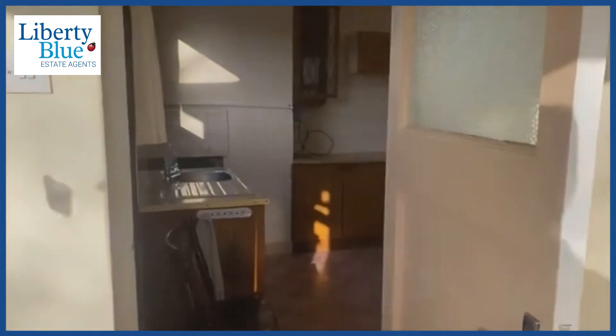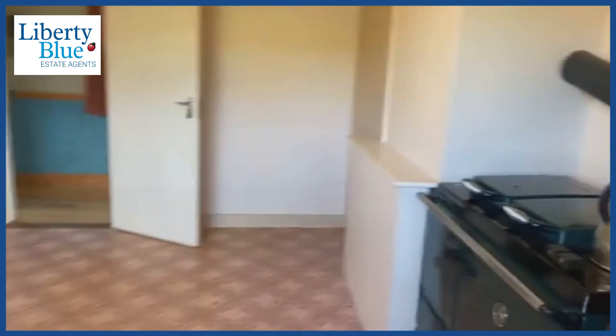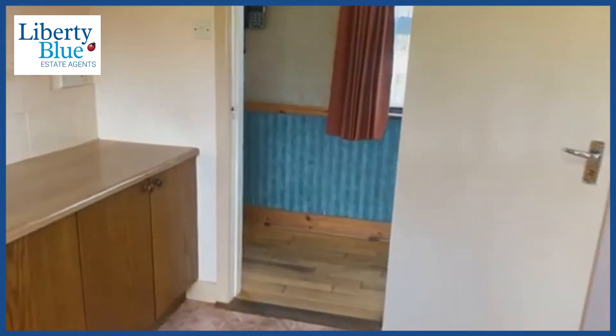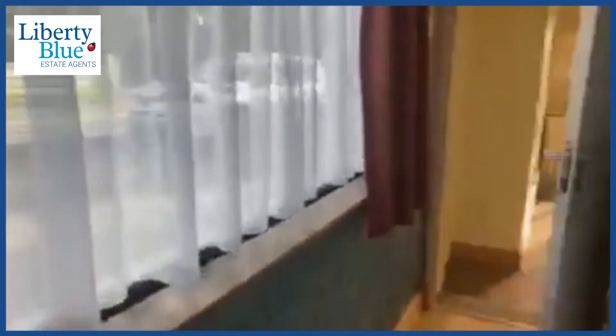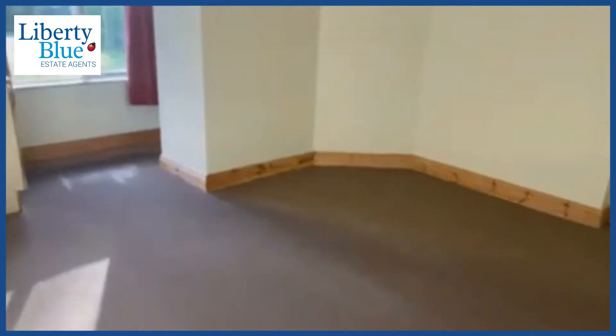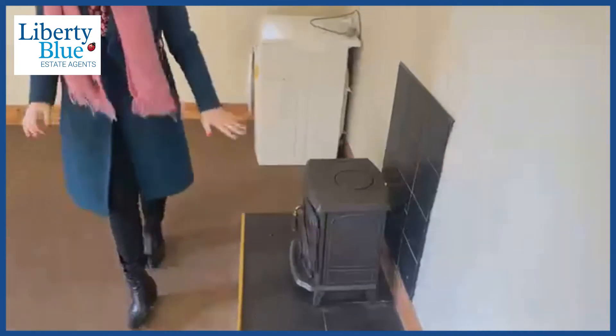We've still more to look at here on the ground floor, so we're going to move back through the kitchen now to the hallway. Let's just have a look at the Stanley stove — ideal for a cold winter's day.